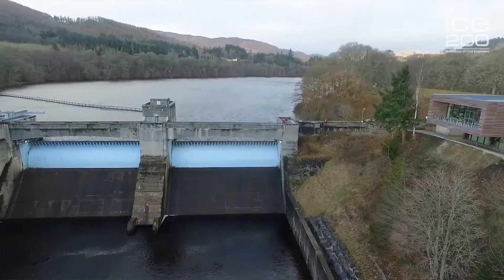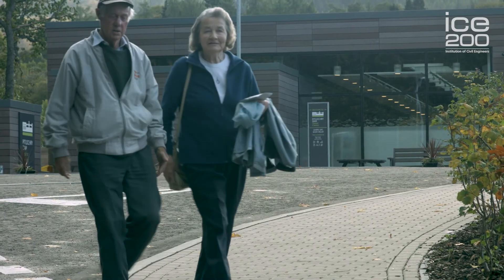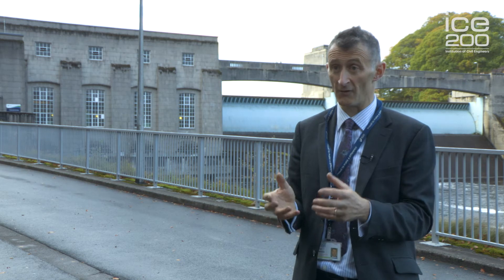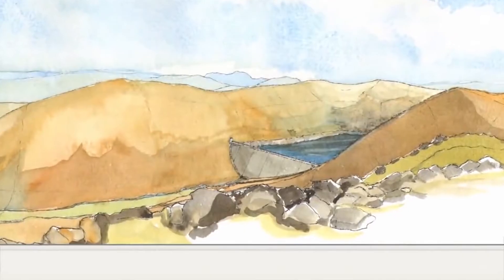We also have a fantastic new visitor centre which is attracting hundreds of thousands of people every year. It very much is a modern day visitor attraction and an environmental gain rather than a disbenefit. Perhaps of most interest to civil engineers is the current real opportunity of a major new pump storage scheme in the north of Scotland, located in the Great Glen at Corrie Glass. Perhaps we will be reliving the hydro era once again.